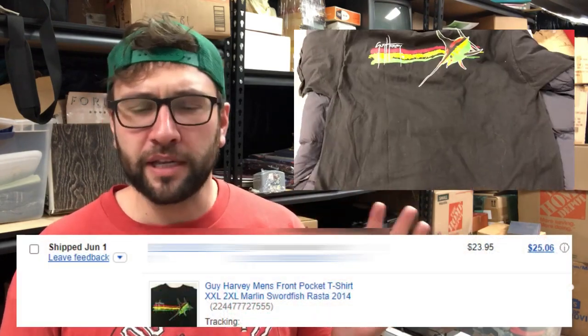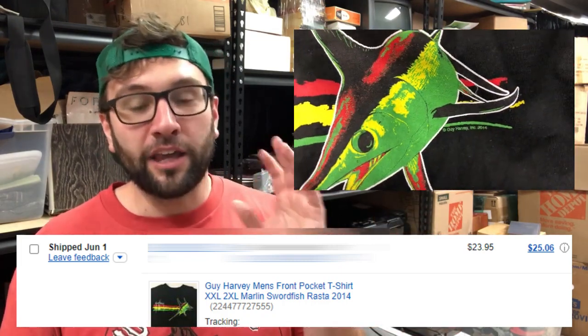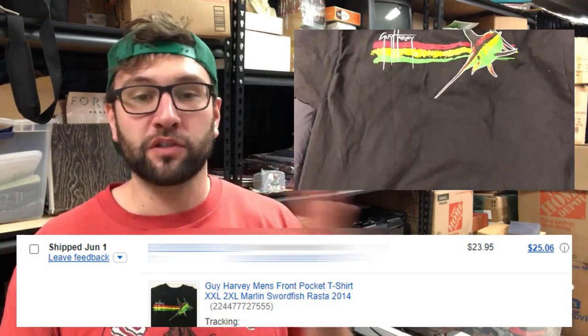Next up I sold a Guy Harvey XXL t-shirt — like a marlin design in red, yellow, and green, Rastafarian colors. I used 'Rasta' in the keywords. I went to sold listings, found someone sold one for $20 — the highest sold listing for this same exact pattern. I copied everything they had, put in XXL since theirs was a large, and raised the price by a few bucks. I sold it for $23.95 with free shipping. It went first class mail and sold in about two days. I probably could have gone a bit higher, but this is old stock I've had in my warehouse for like two or three years, so I'm happy to see it go.